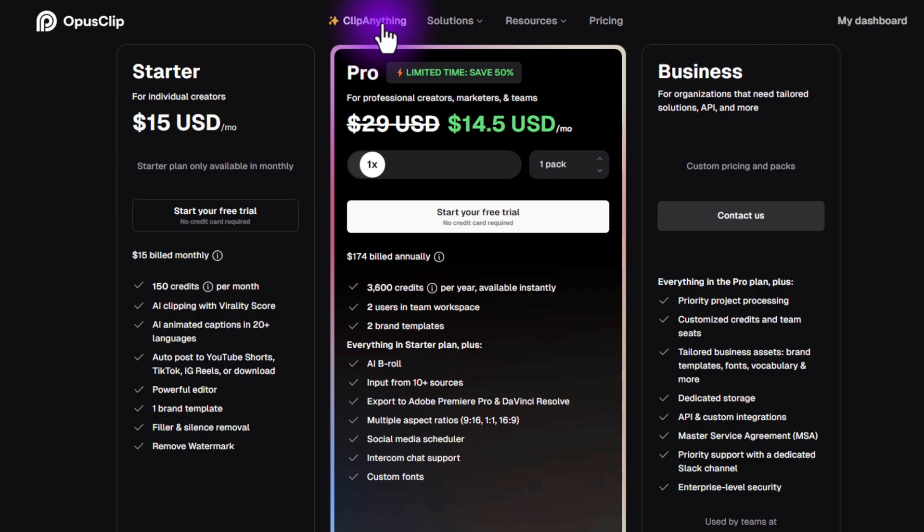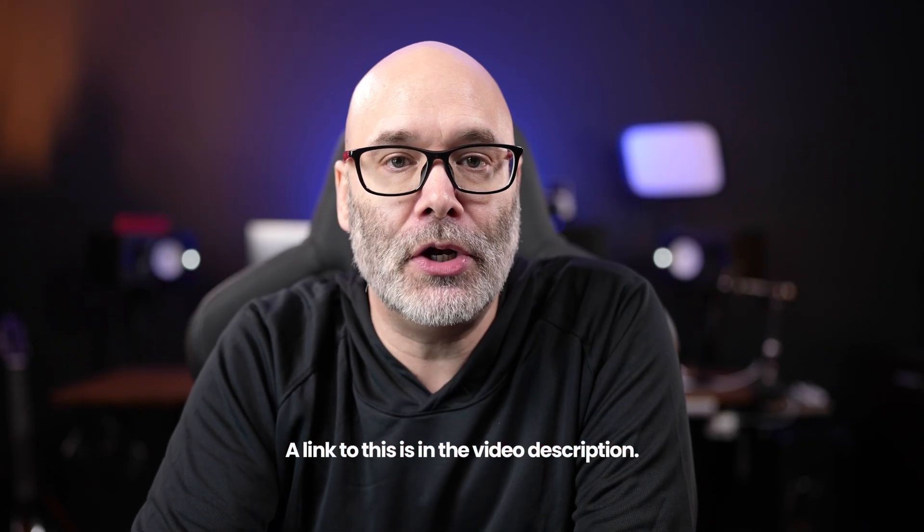With Clip Anything, at the time of this recording it's free — but that's going to be going away soon, so make sure you get in there and try it out quickly. For Opus overall, you can get the starter for $15 a month or the pro package for $14 a month — they're running a sale right now at the time of this recording. I have a link in the description, or you can go to opus.pro, or use my affiliate link at tryopusnow.com. Since you're a content creator putting tons of effort into YouTube, I recently made a video about things you should never do on YouTube under any circumstance — click into it here because it could save your channel.